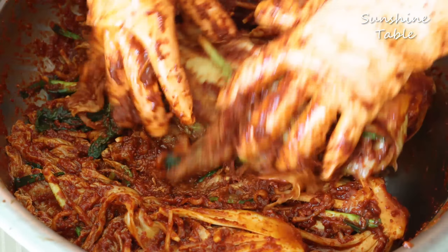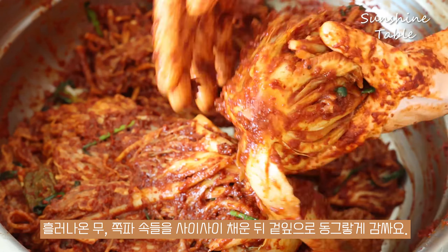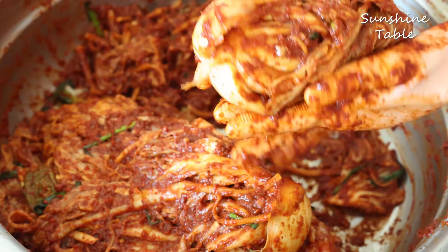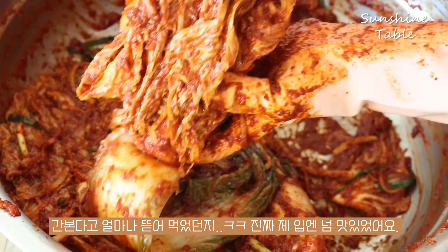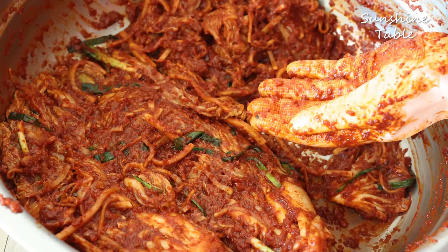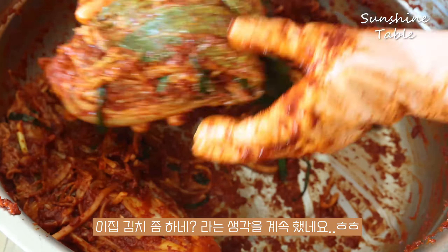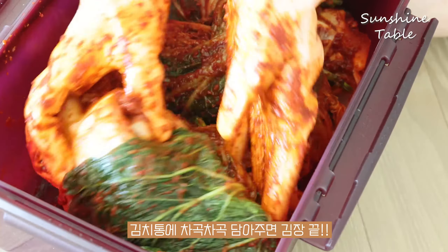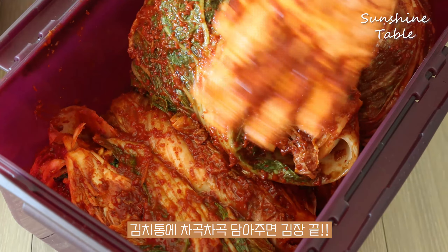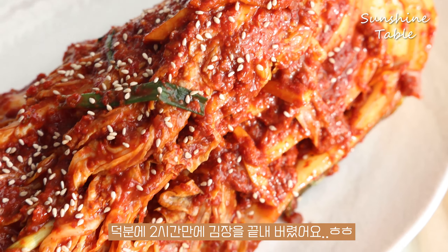Mix it up. There are some important ingredients in the water. I will let you know — the hot water. Let's make sure the water is warm.